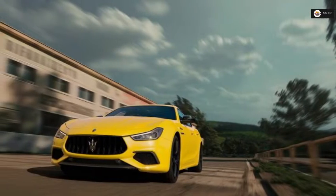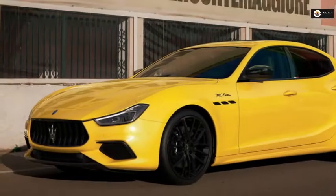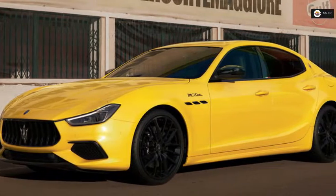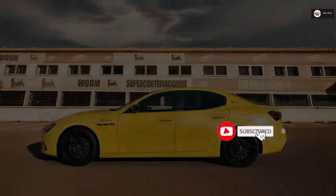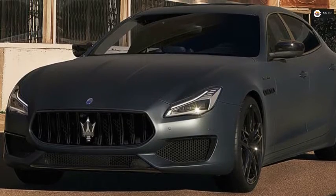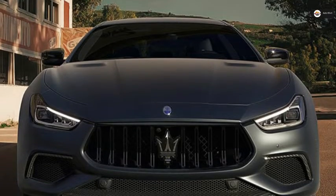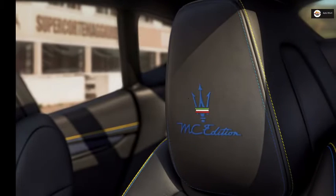Welcome to Automart YouTube channel. Today I'll tell you about Maserati revealing new MC Edition special models. Maserati has introduced special MC Edition versions of the Ghibli and Quattroporte saloons and the Levante SUV. The specification celebrates Maserati's uncompromising performance and racing spirit, harking back to the competition reputation it has built up since it began racing in 1926.